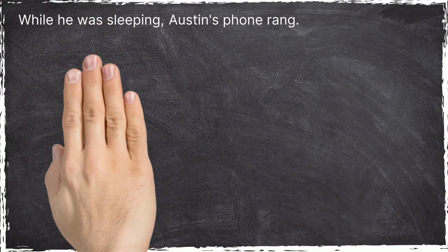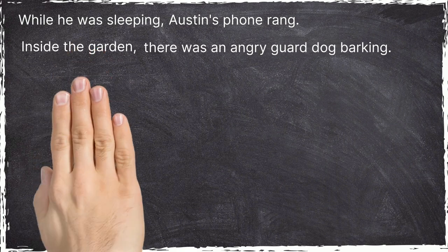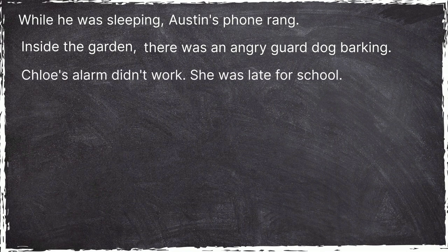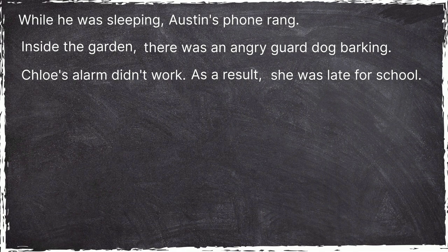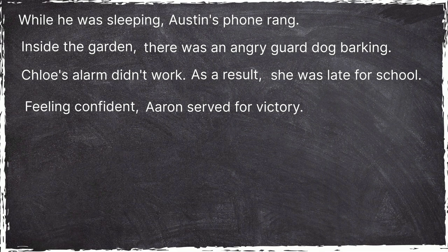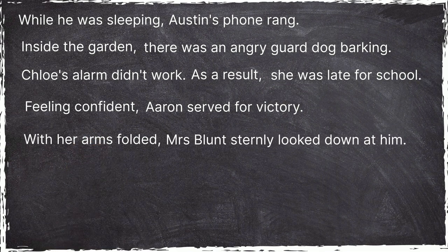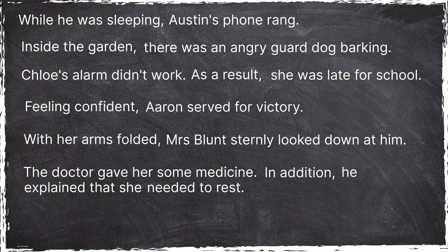While he was sleeping, Austin's phone rang. Inside the garden, there was an angry guard dog barking. Chloe's alarm didn't work. As a result, she was late for school. Feeling confident, Aaron served for victory. With her arms folded, Mrs. Blunt sternly looked down at him. The doctor gave her some medicine. In addition, he explained that she needed to rest.